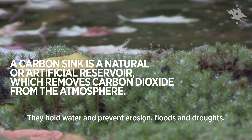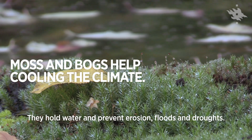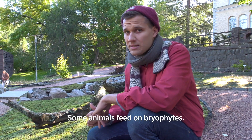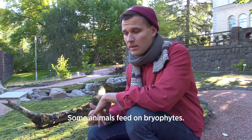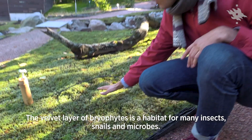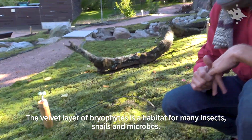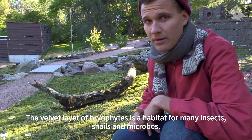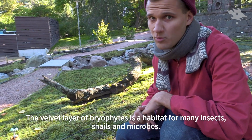They hold water so they prevent erosion, floods and droughts, and some animals are even feeding on bryophytes and dependent on them. And actually as you can see, the whole velvet layer of bryophytes is actually a habitat for many insects, snails and microbes.